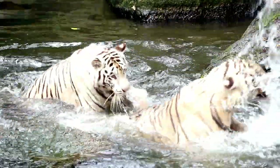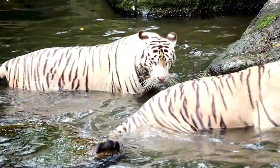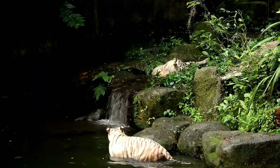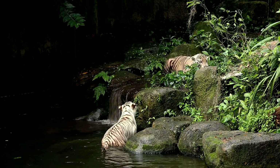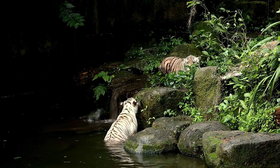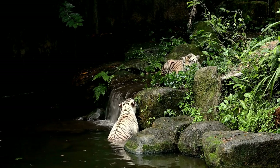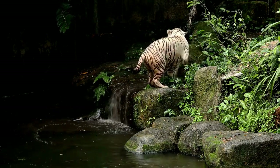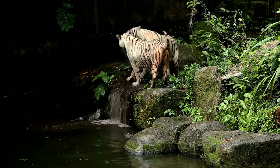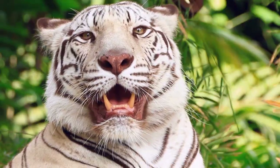Fact 6: The white tiger's coat is a disadvantage. Although the white coat looks incredibly beautiful, it is a disadvantage in the wild. The tiger depends on its orange skin color to succeed while hunting, as the skin camouflages with its environment, making surprise attacks possible. The white tiger, on the other hand, has a color that is easily detectable and scares off prey before it gets close enough.